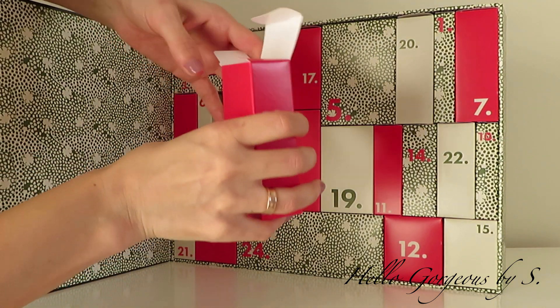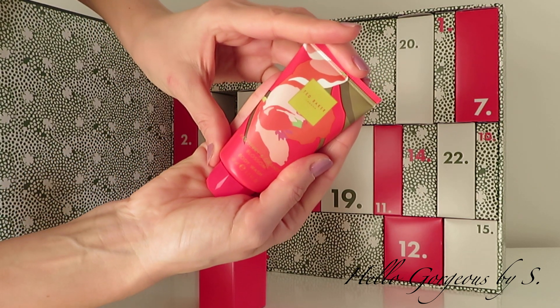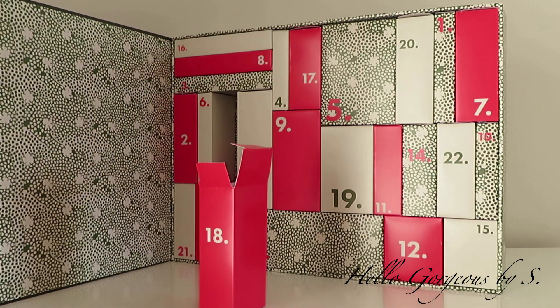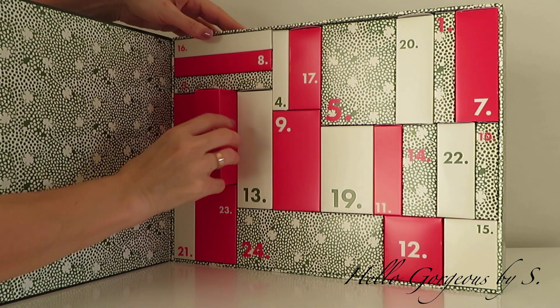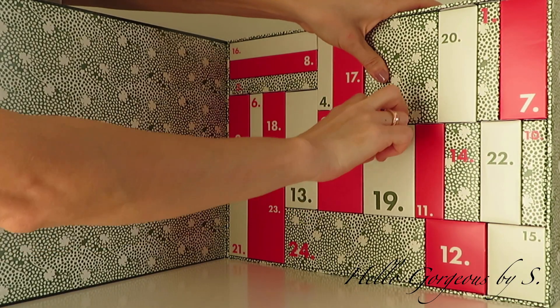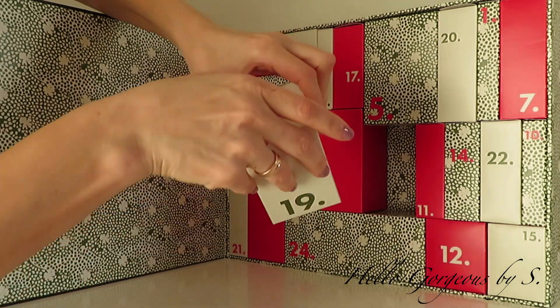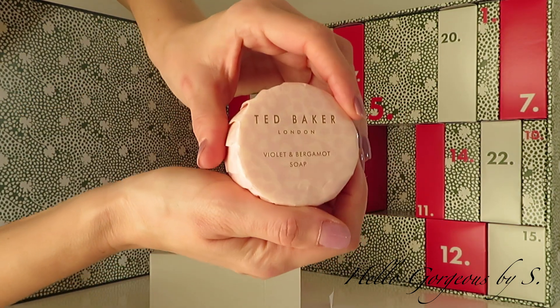Box number eighteen is heavy, and inside we find raspberry and orange blossom shower gel. Moving forward to day number nineteen, here we find a soap bar — violet and bergamot soap.